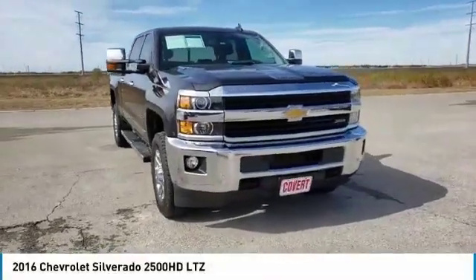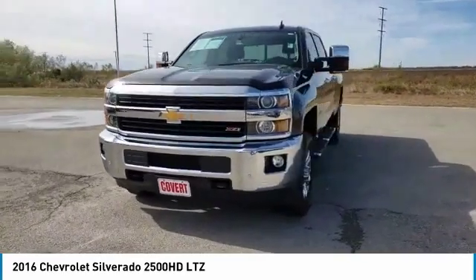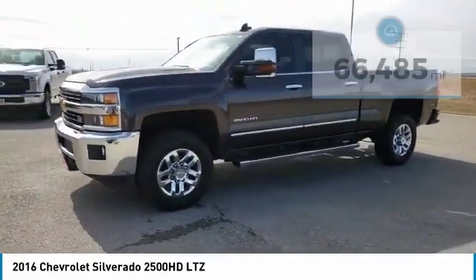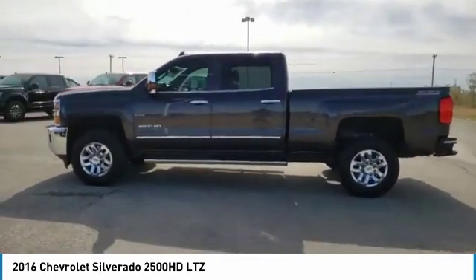Stop by and take a look at the 2016 Silverado 2500 HD. This pickup truck pulls unlike any other. This vehicle has less than 70,000 miles. Here are some of this vehicle's great options.